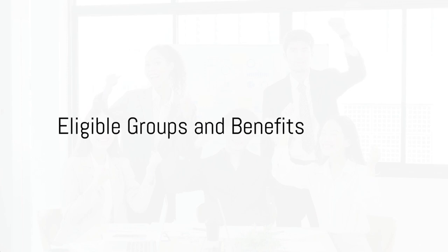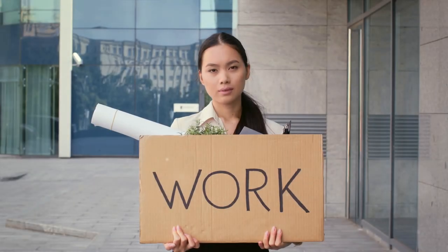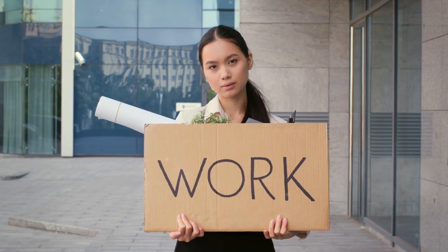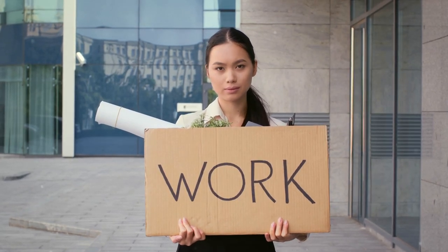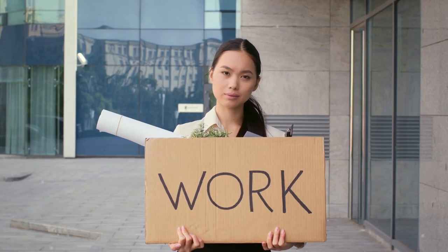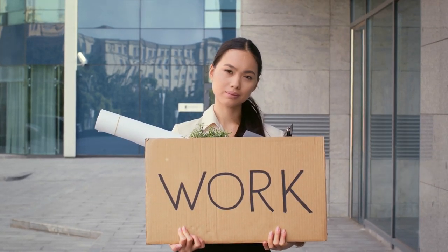So who exactly can benefit from this credit? The WOTC covers a range of target groups, including veterans — especially those with disabilities or facing unemployment — SNAP recipients, individuals living in empowerment zones, vocational rehabilitation referrals, and even ex-felons.